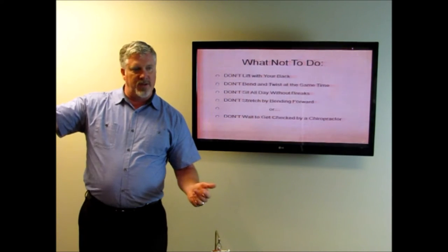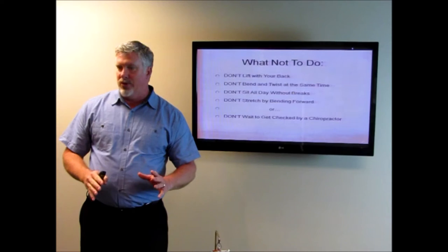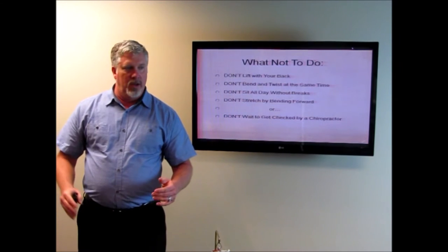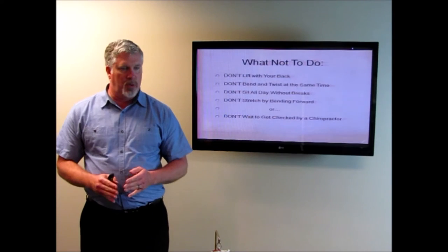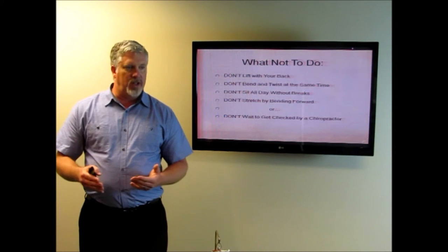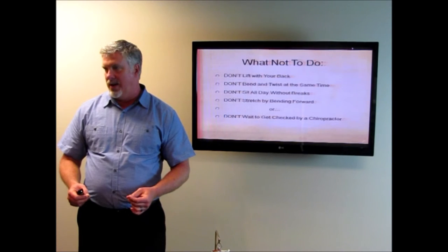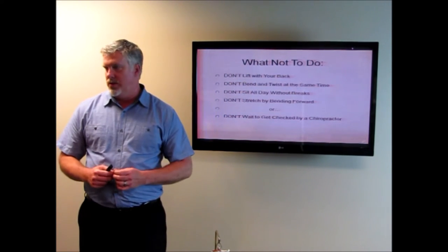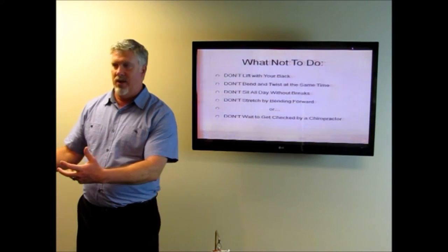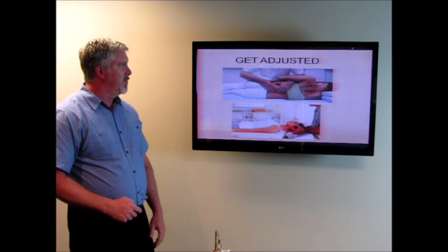Everybody's heard of someone who just did one simple little move and that was it — they couldn't move. That simple little move did not cause the herniated disc; it was just the end result of it deteriorating and breaking down and getting weaker over time. It's much easier to fix any problem when it's small. The sooner somebody gets checked, the sooner we can prevent the damage. It's so much easier to prevent type 2 diabetes with a healthy diet than to wait until you're full-blown into it and try to reverse your body through that process.